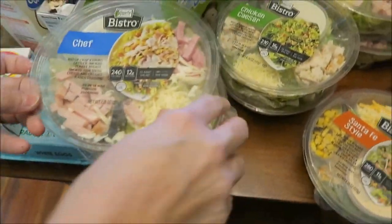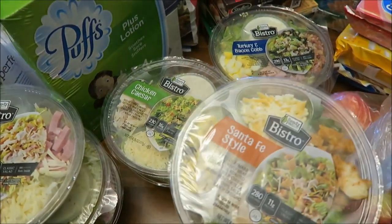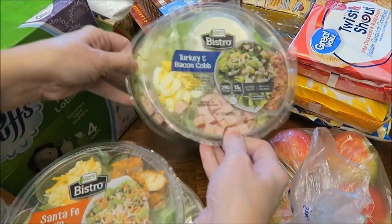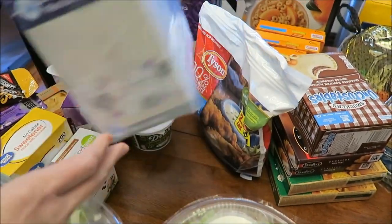We bought three Chef Salads, two Chicken Caesar, one Santa Fe Style, and two Turkey Bacon and Cobb. Then I bought some Puffs Plusful Lotion Tissues.